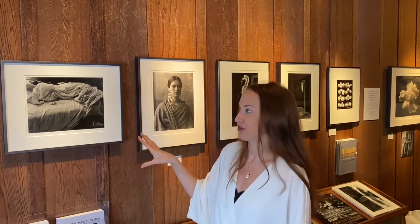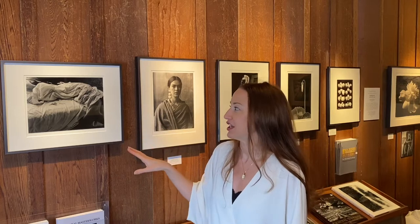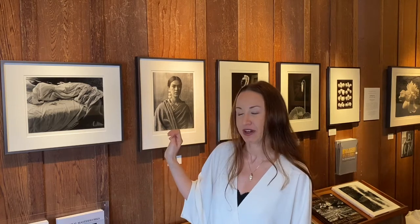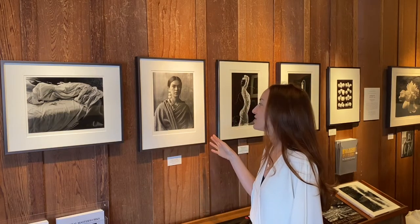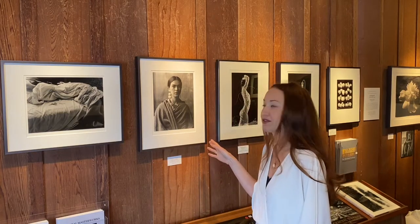It was extremely controversial at the time. Times have definitely changed, but back then it ruffled a lot of feathers — people called it very suggestive. In addition to the Unmade Bed, I also have her wonderful portrait of Frida Kahlo.